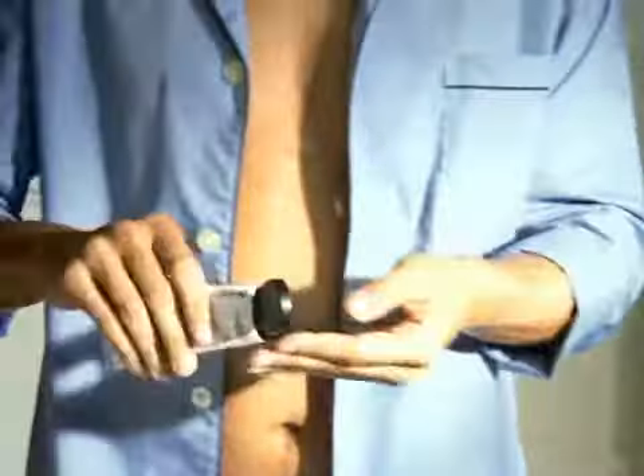After shaving, next up is the Daily Moisture Defense Lotion. And this stuff is great. It's soothing, and it smooths my skin. It helps me look and feel great.